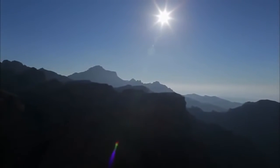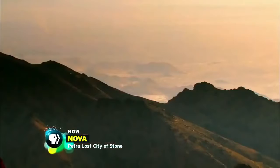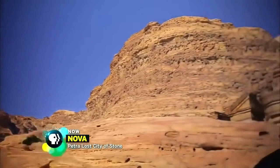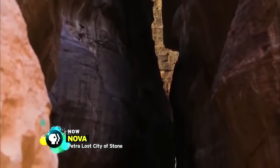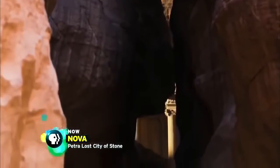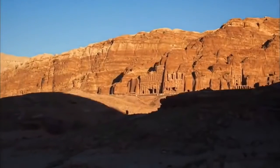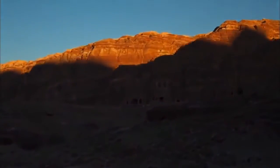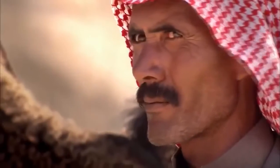It's one of the driest places on Earth. Yet concealed among the canyons of this harsh desert in the kingdom of Jordan is a magnificent ancient city: Petra. For over a thousand years, its location remained hidden, protected by fortress-like cliffs and Bedouin tribes who fiercely guarded its secret.